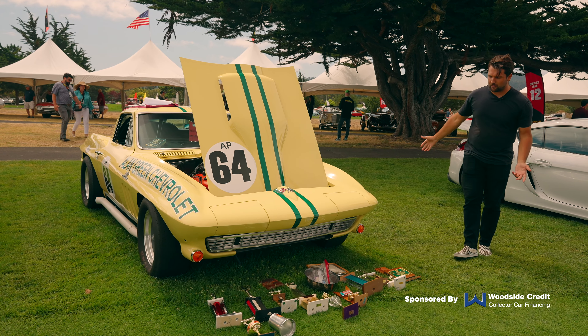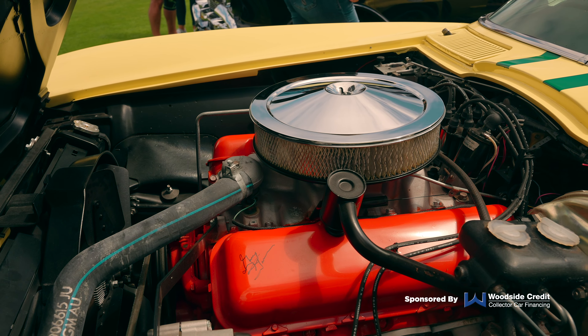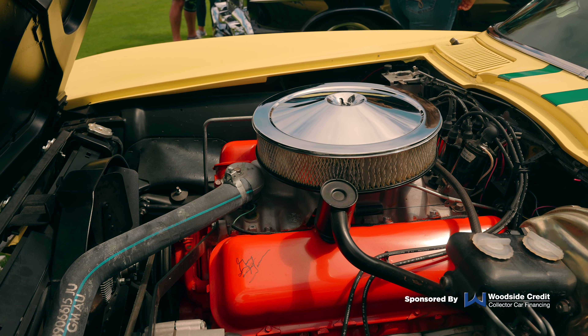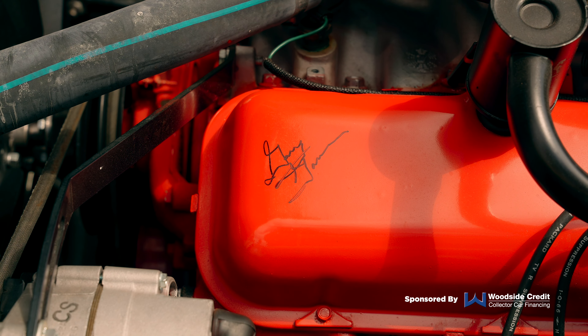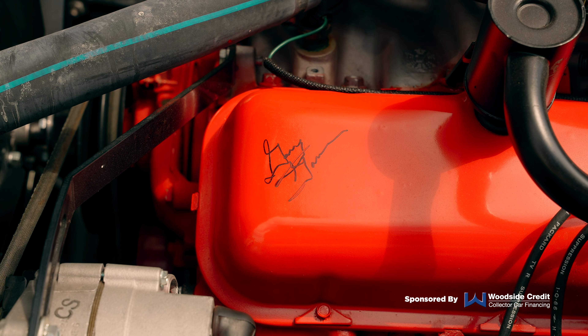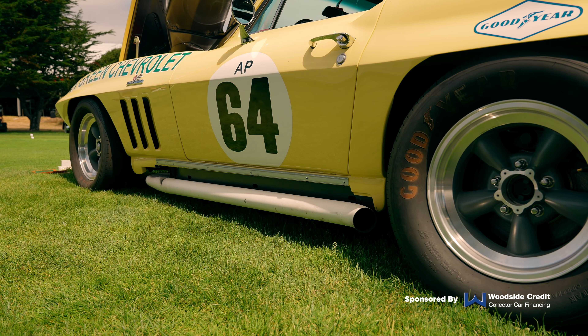I particularly like the colors it's finished in. I think the C2 Corvette is one of the coolest Corvettes of all time. And obviously having that massive 427 cubic inch L88 engine in there is a pretty cool piece of history. We even have a signature that appears to belong to Gary Gove, the racing driver, sitting right there on the valve cover.